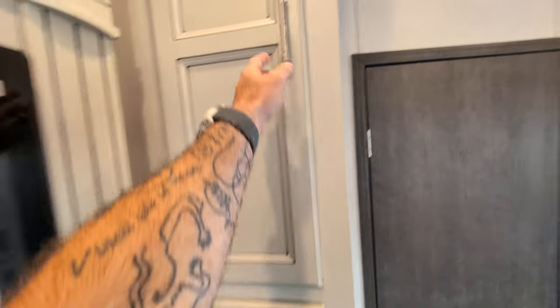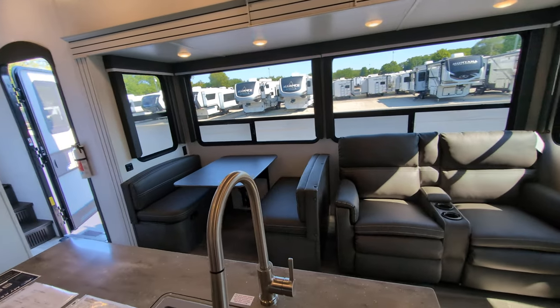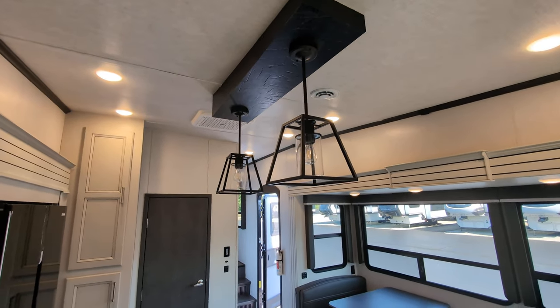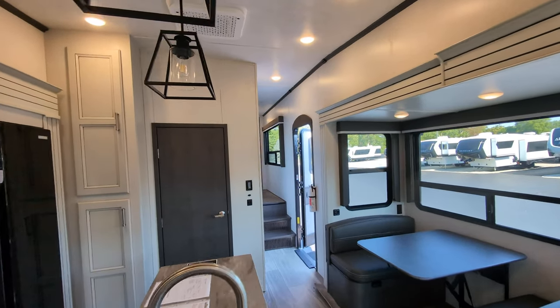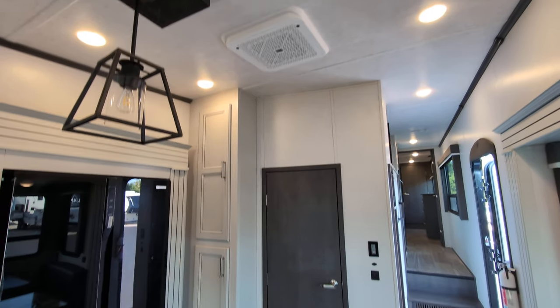You have some additional storage here for blankets, pillows, board games, whatever you want. I love the lighting above it — they've done a really nice job on this unit. The AC unit is right there, and it's the quiet cool, so the unit is actually sitting on top, which means it's going to be quieter in here.